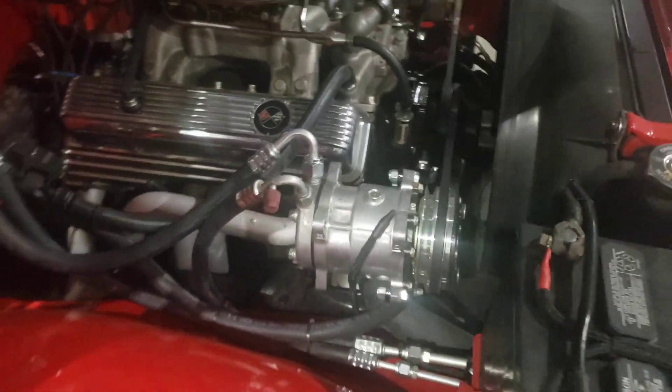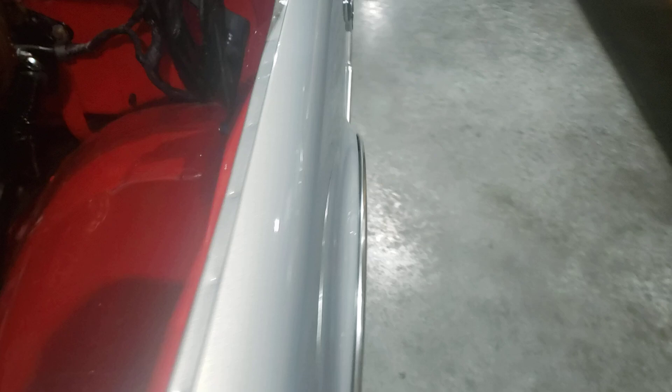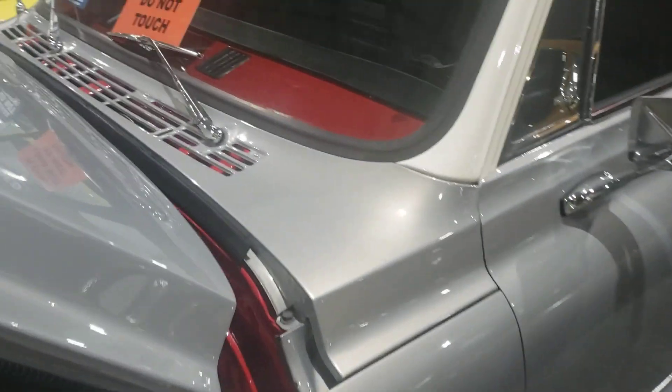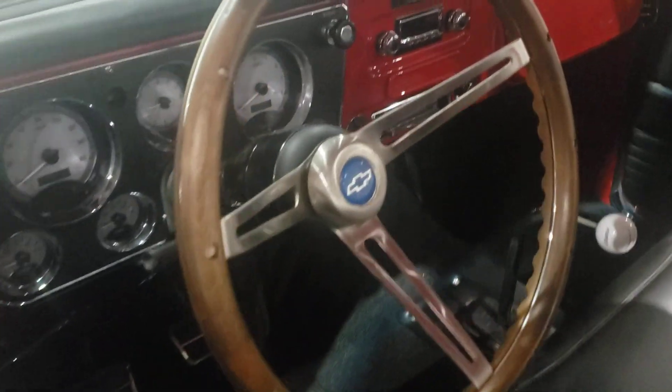It's a 350 V8, built up. Just a beautiful truck, man — it's almost too nice to be driving on the road, actually.